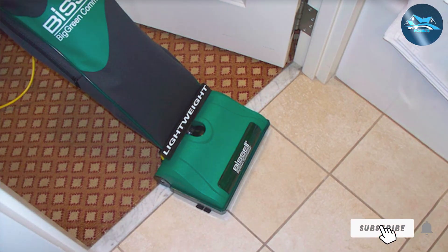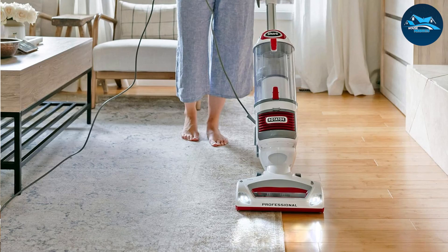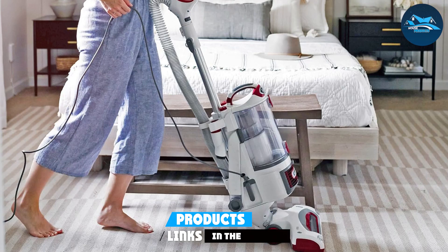Bissell's commitment to durability and performance is evident in the BGU8000, making it a reliable choice for SmartStrand silk carpet owners. Simplify your cleaning routine and elevate your home maintenance with the Bissell BGU8000.